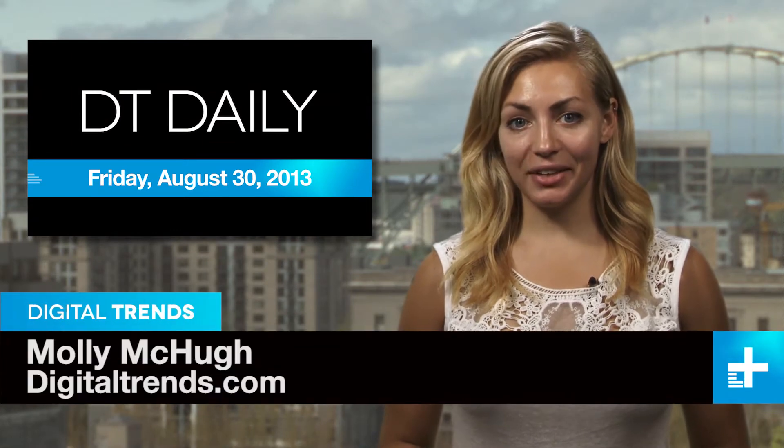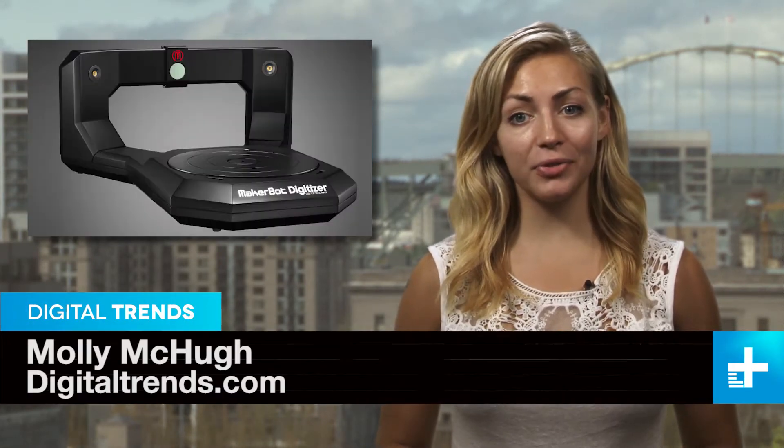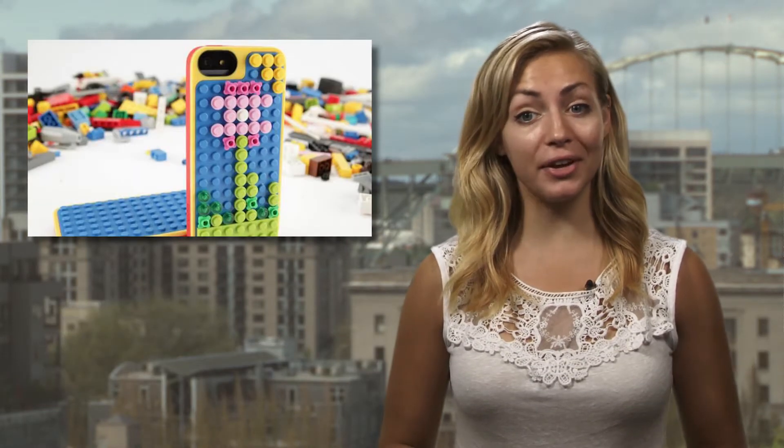I'm Molly McHugh and this is DT Daily. Coming up: Google Glass livestreams a surgical procedure, MakerBot rolls out a 3D scanner, and the iPhone achieves Lego compatibility.